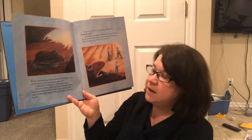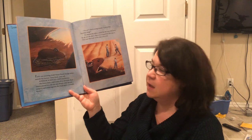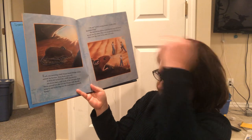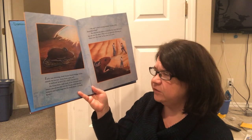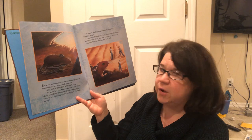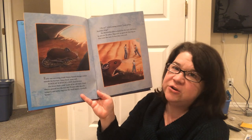Early one morning, Field Mouse heard strange noises outside his burrow. Some loud, some soft. Scritch, scratch, chip and bang. His house had a roof made of an old bone. Field Mouse peered into the hot day. People with shovels, scrapers and picks dug into the bluff above, slowly and carefully. So this little mouse, he's happy as a clam, just sleeping underneath his bone.